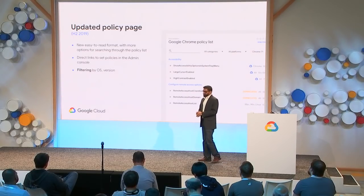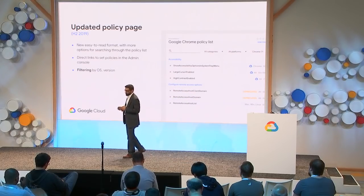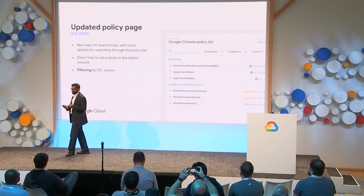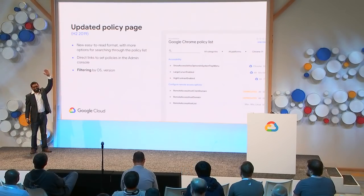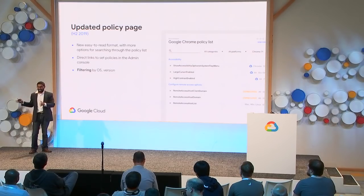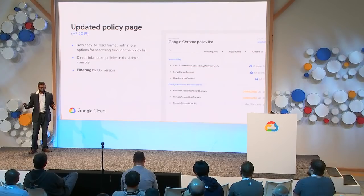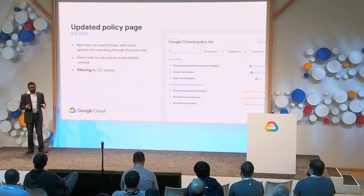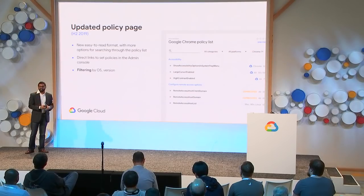Chrome browser has a ton of policies, and we've needed to improve how we document them. We're going to update our policy page — right now it's a gigantic single web page of 300-plus policies spanning Chrome browser and Chrome OS. You've asked for an easier way to search through these policies, so you'll be able to filter by operating system, browser version, and other criteria to more easily see when a new policy was added.